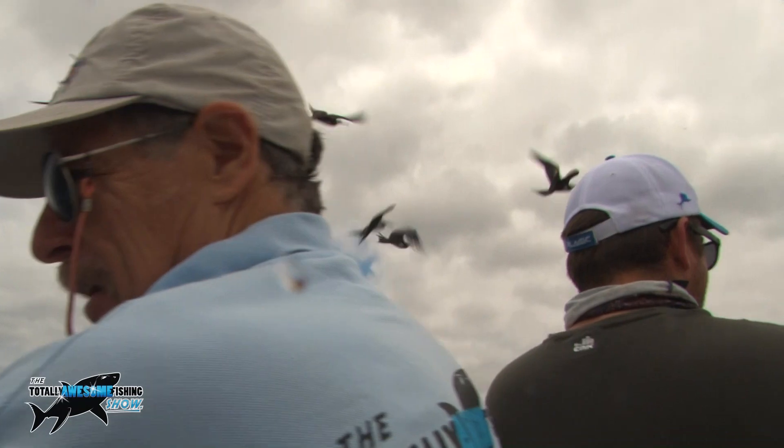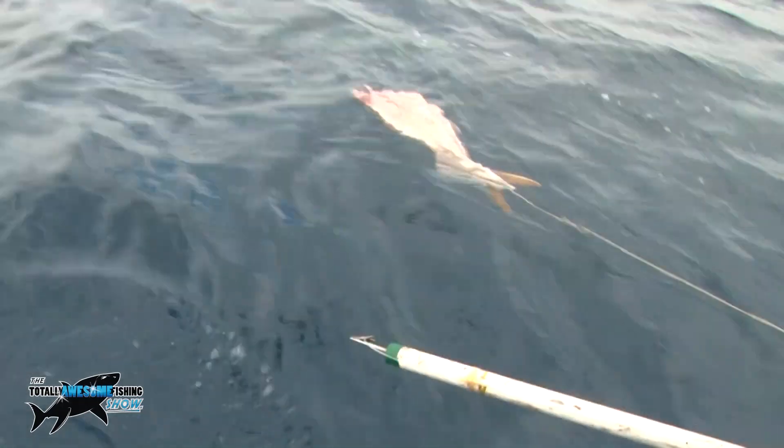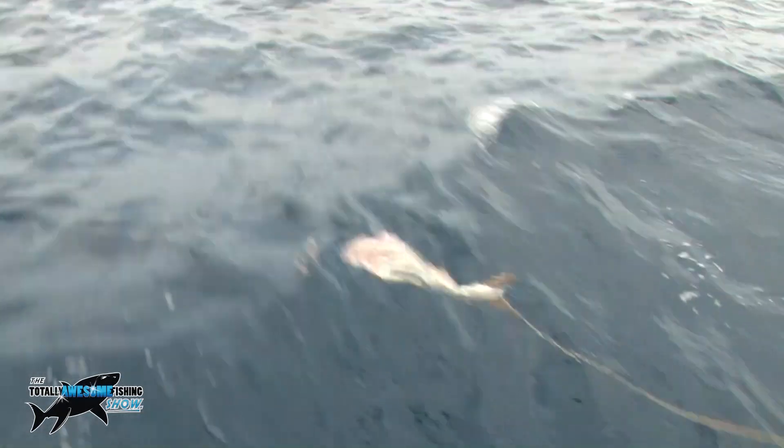Look at the size of this one coming up again — another huge, massive shark under the water there. That's a tag in his back there, with a little yellow tag streaming from it.